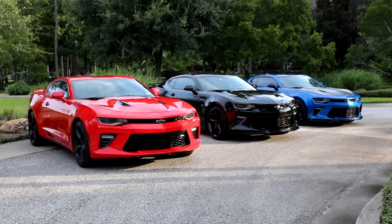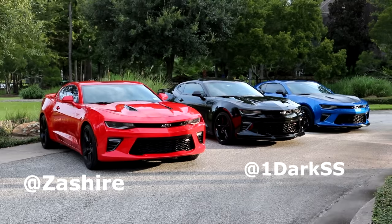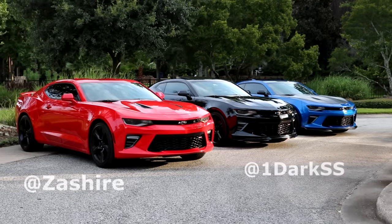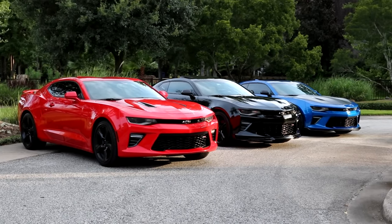If you're interested in following the 1SS or the 2SS Camaro owners on Instagram, I'll put both of their Instagram accounts on the screen now. Please enjoy the rest of this video featuring the sounds of freedom, and I will see you guys in the next one. Take it easy guys.